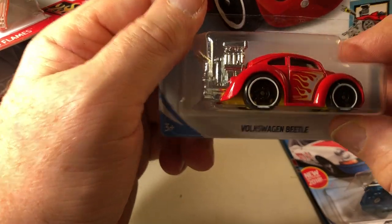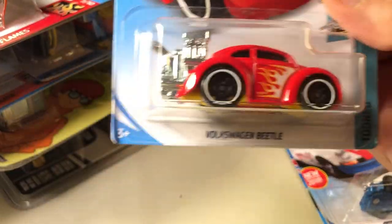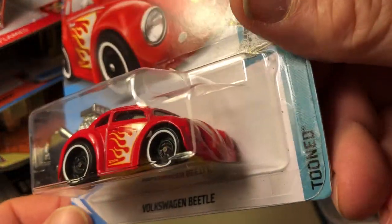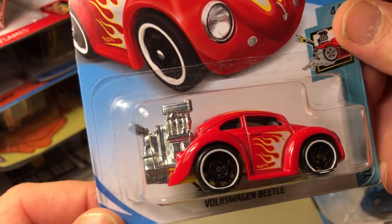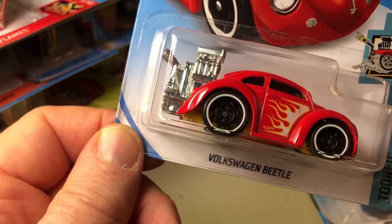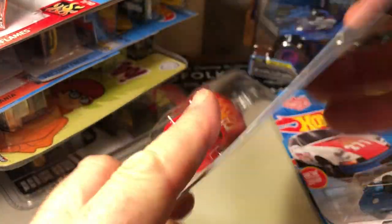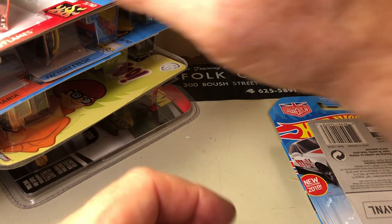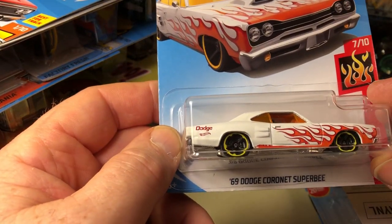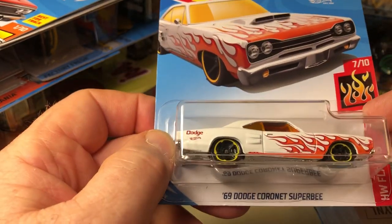I thought this was cool — it's got the new design for the wheels, the Steelies. I like the color. And this is the Tuned Series. Volkswagen Beetle, also an E-Case car. 69 Dodge Coronet Super Bee, Hot Wheels Flame Series — this is an E-Case car.